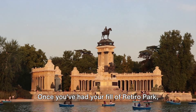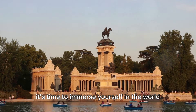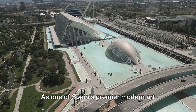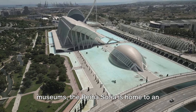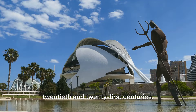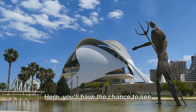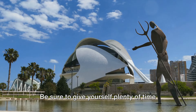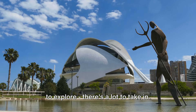Once you've had your fill of Retiro Park, it's time to immerse yourself in the world of art at the Reina Sofía Museum. As one of Spain's premier modern art museums, the Reina Sofía is home to an impressive collection of works from the 20th and 21st centuries. Here you'll have the chance to see masterpieces by artists like Picasso and Dalí. Be sure to give yourself plenty of time to explore — there's a lot to take in.